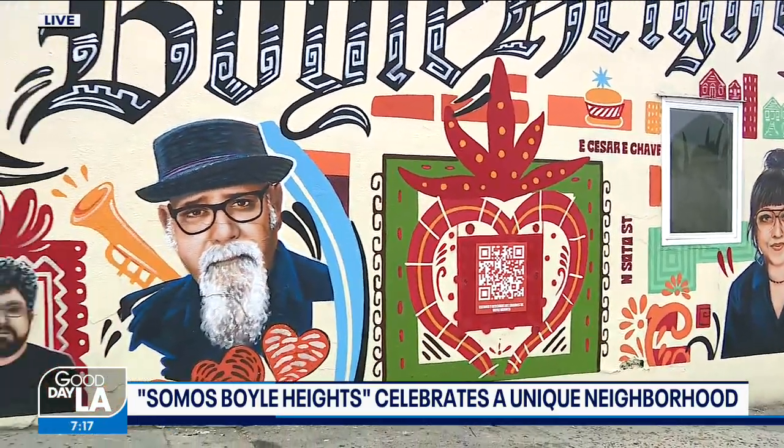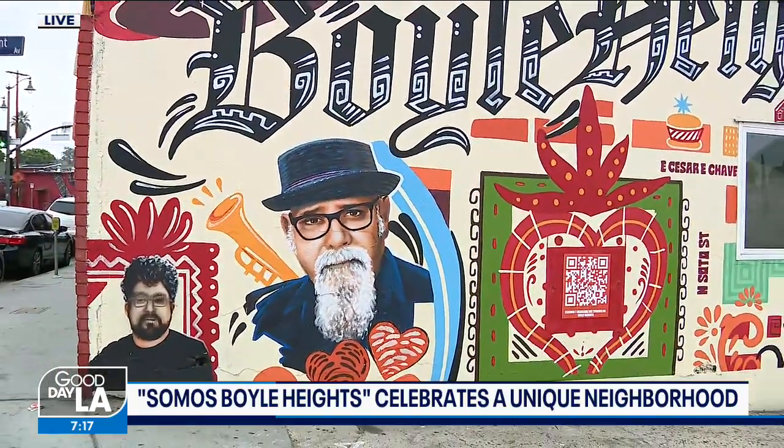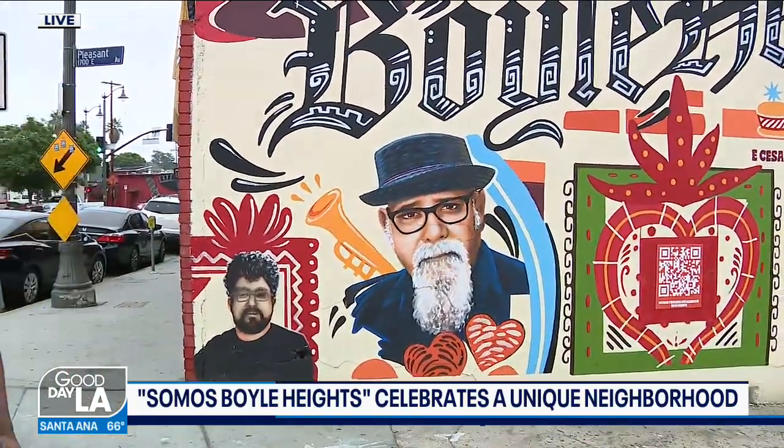I'm going to bring in the muralist Levi Ponce to tell us a little bit more about this. This really was all about the people, right? Tell us what the inspiration is for this mural right here.